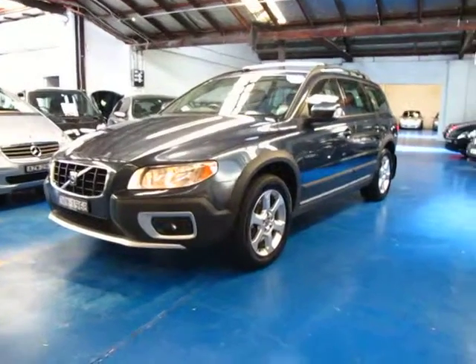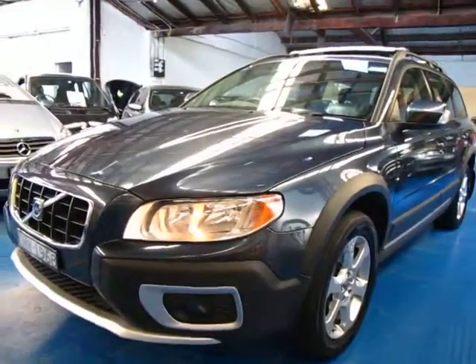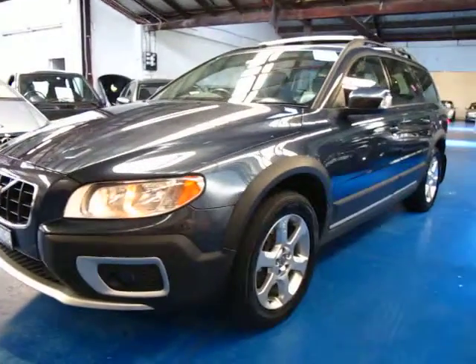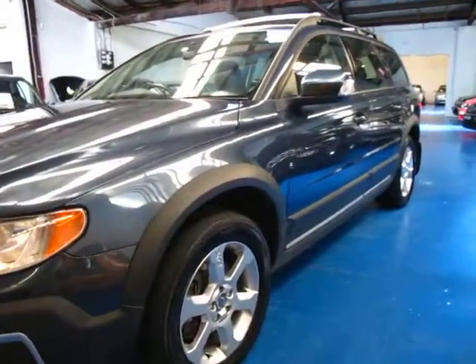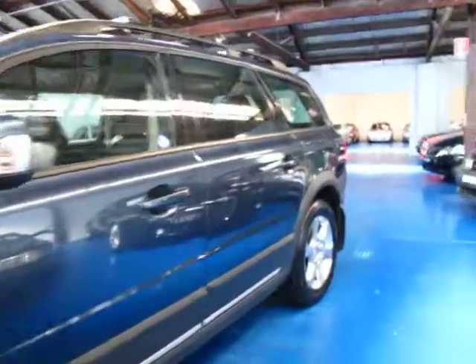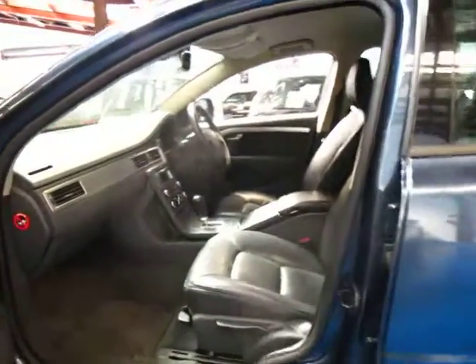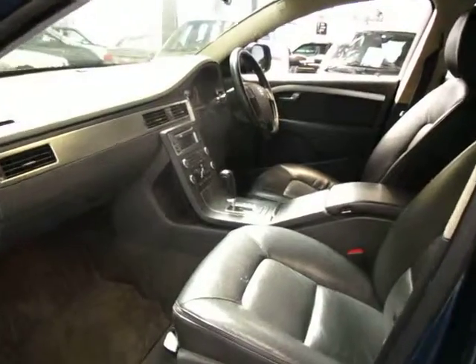Hi and welcome to the Old Timer Centre. My name is Philip Tarrant and today we have for you a 2008 Volvo XC70. This car has the 3.2 litre six-cylinder engine. It's blue in colour with a charcoal leather interior, and as you can see it is the update series.